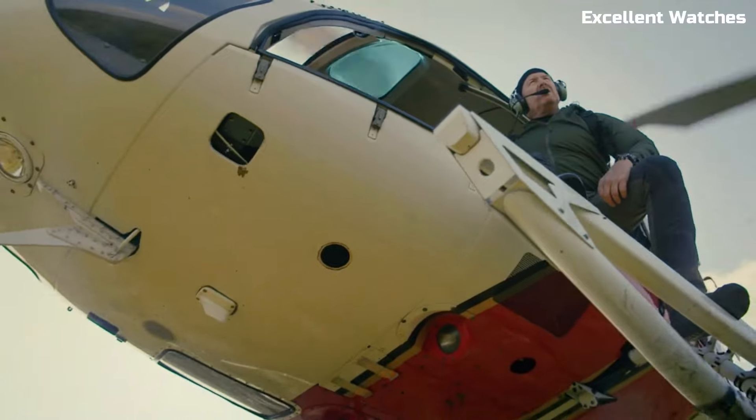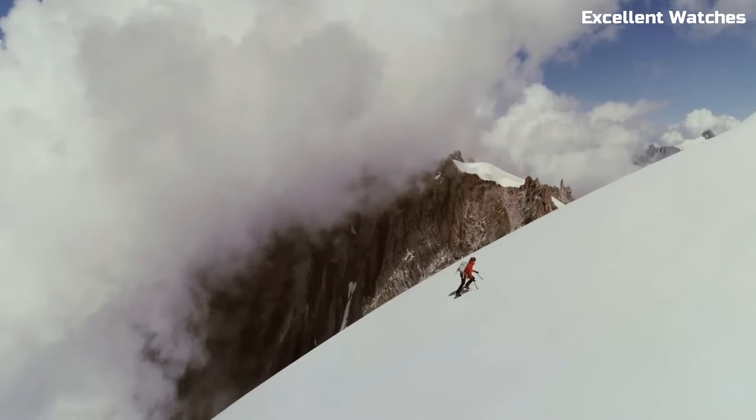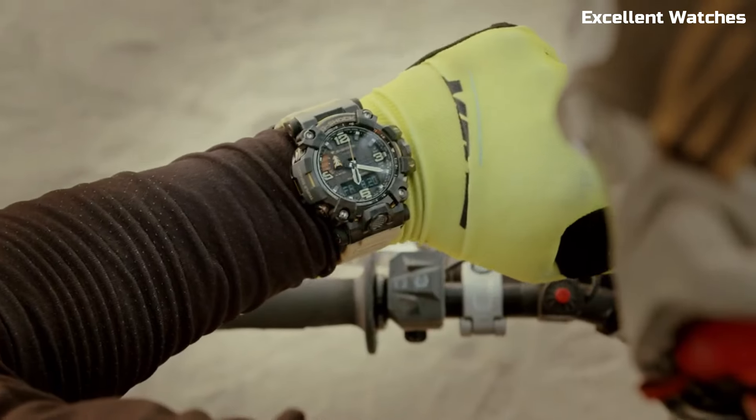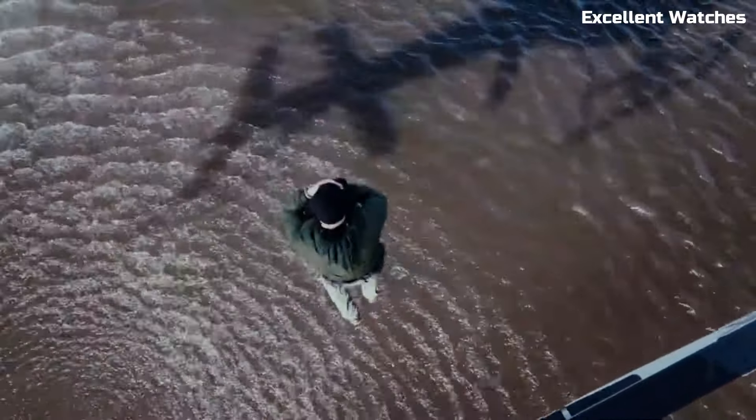Powered by tough solar technology and equipped with Bluetooth connectivity for updates via the G-Shock app, it ensures you're always prepared. The GWG2000 is more than a watch — it's a companion for adventurers who push their limits.